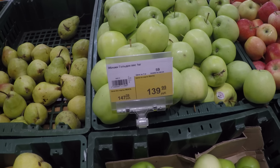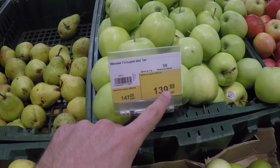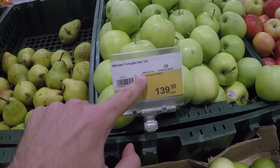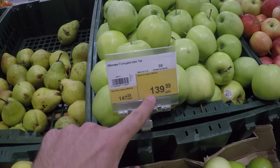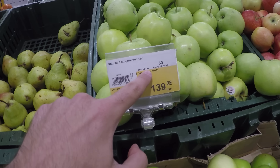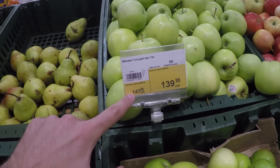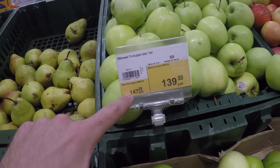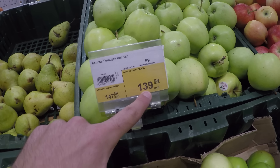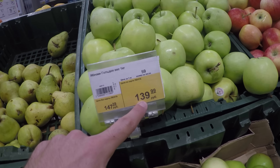Let's have a look at this — apples. You see two prices, this one and this one. This is 10 kg, so this is the price per kilo — 139 rubles per kilo. So you have two prices here: this price is the general price, and this is the price for the loyal customers of this supermarket. You get a discount if you have the loyalty card.